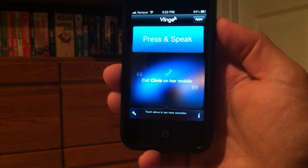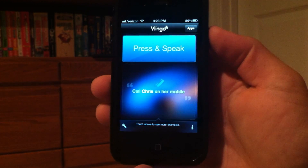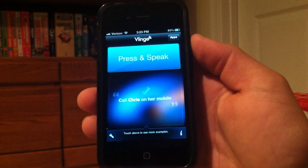Hey, what's going on guys, E-MyApples here. Today I'm going to be showing you this awesome Siri alternative for the iPhone 4, iPod Touch, or iPad. It is called Vlingo and it does pretty much everything that Siri does, and I'll just show you a demonstration here.